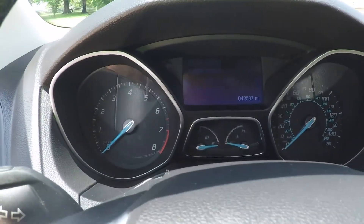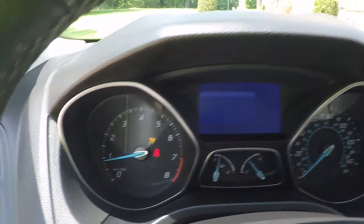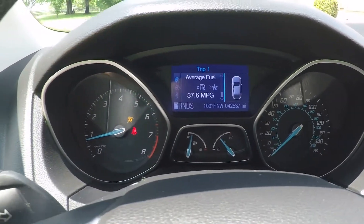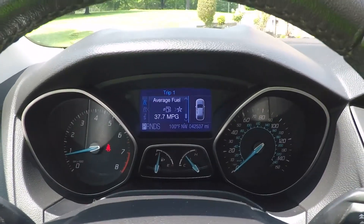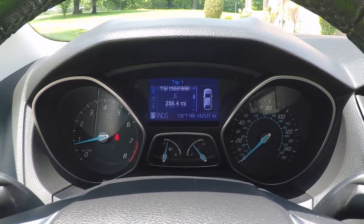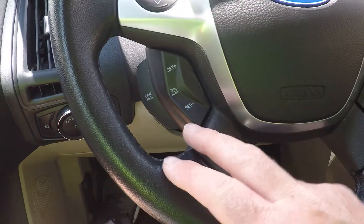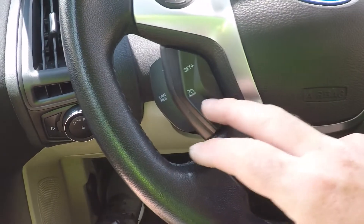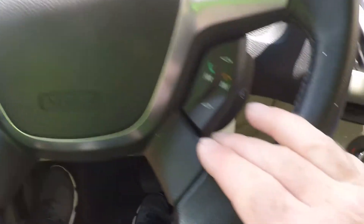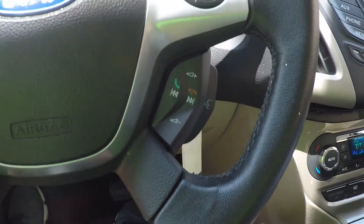Only 42,537 miles — very little miles. Got your trip computer that shows you all the information you need. Got all your buttons on the steering wheel: cruise control, audio control for the volume, and also Bluetooth for your phone.